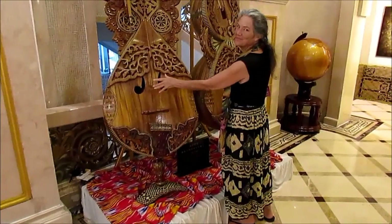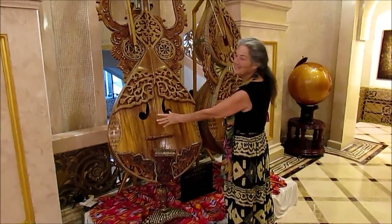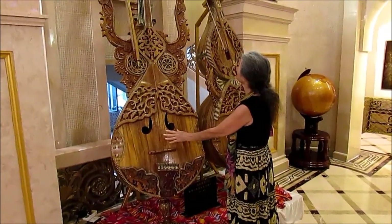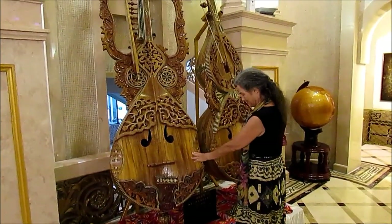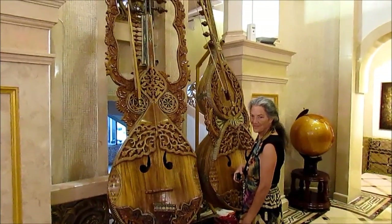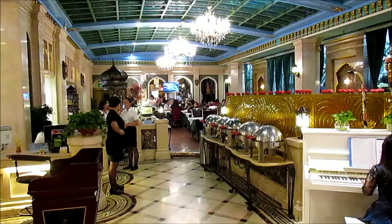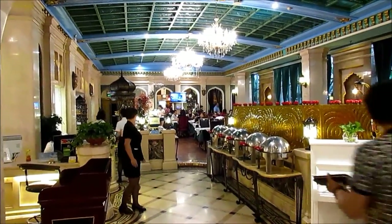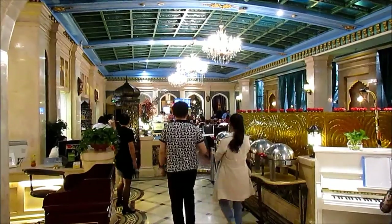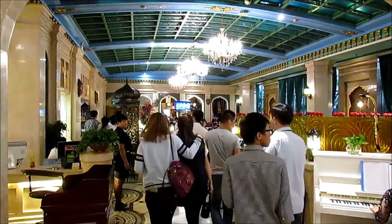In the lobby there are these two traditional Uyghur instruments like gigantic double basses, and of course we're about to have dinner.